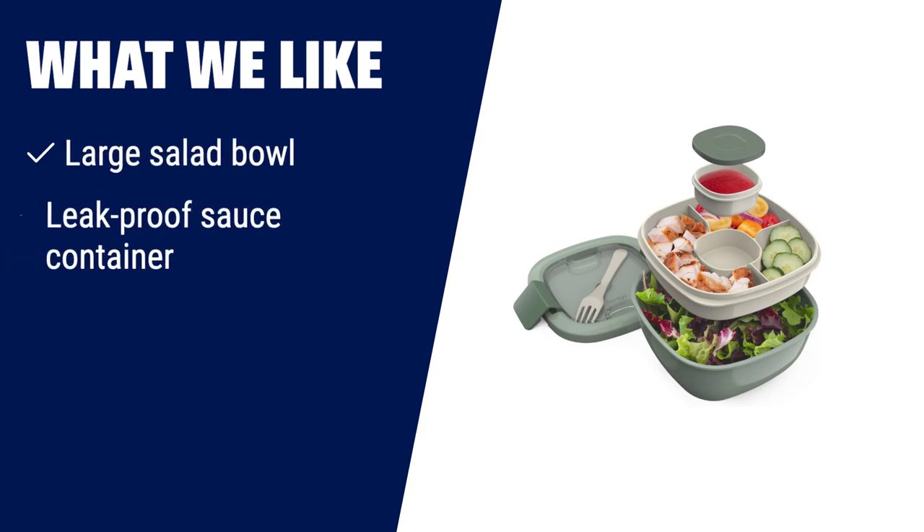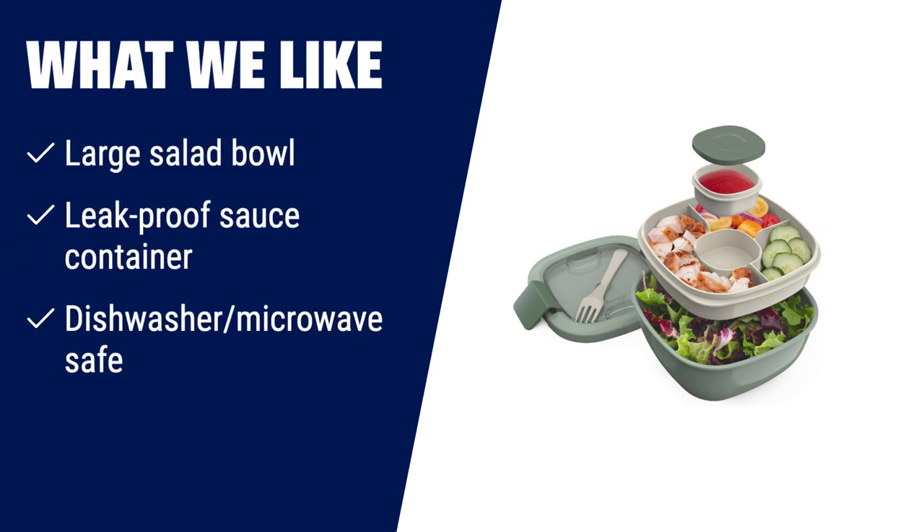What we like: If you love taking healthy salads for lunch and want to keep them fresh and crisp all day long, you should consider this one. With its large salad bowl, leak-proof sauce container, and dishwasher and microwave-safe features, it's perfect for those who are always on the go and want a convenient and healthy lunch option.